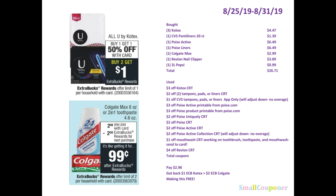One of the Revlon nail clipper for $3.89. And this is just a filler item — the 2 liter Pepsi for $0.99 because I wanted to roll an extra buck. So I used a $3 off Kotex CRT, a $2 off 2 tampons, pads, or liners CRT, and a $1 off CVS tampons, pads, or liners app-only coupon.